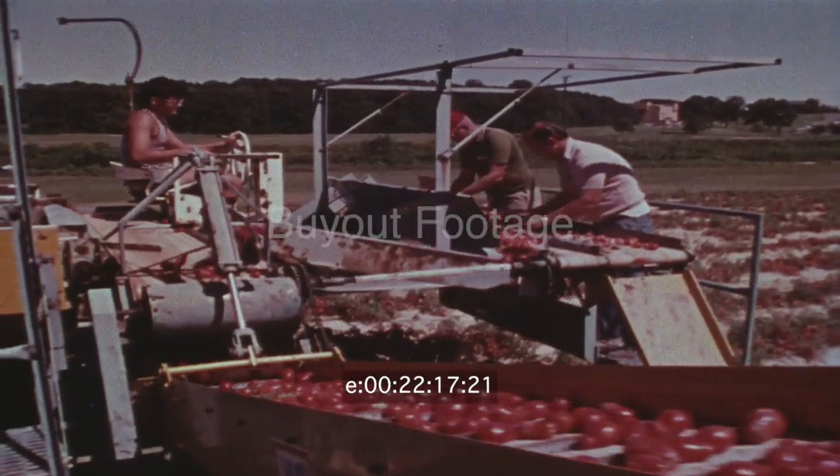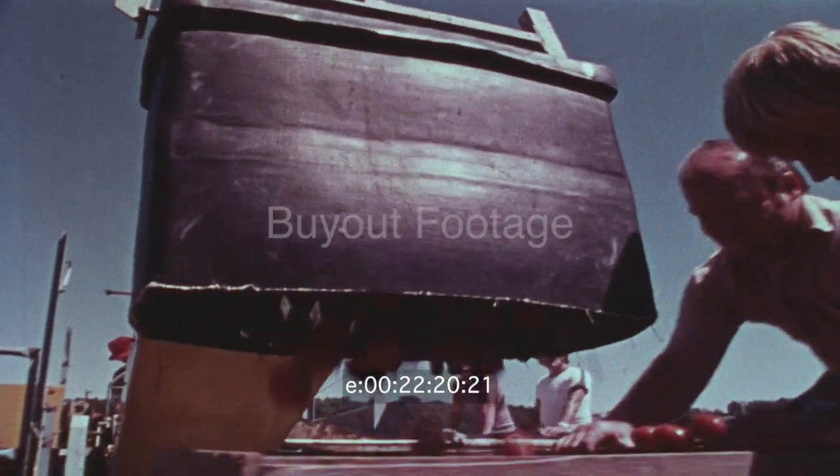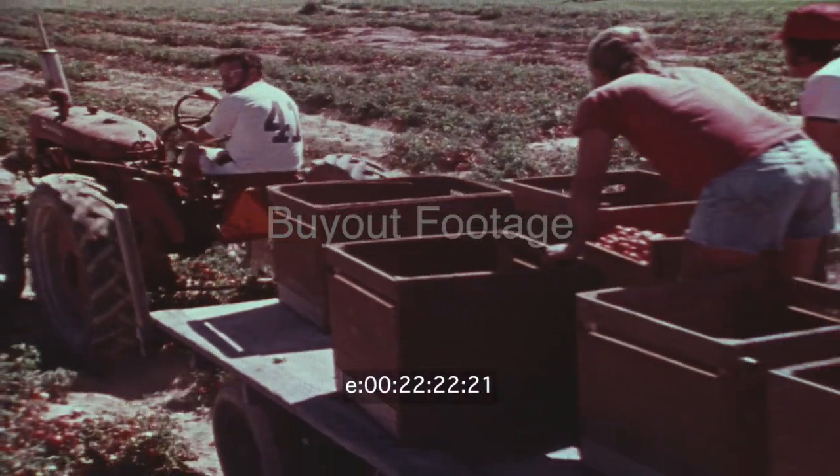Yields have increased five-fold. Seventy-five metric tons per hectare is not unusual. The one problem — not quite as tasty. The research continues.